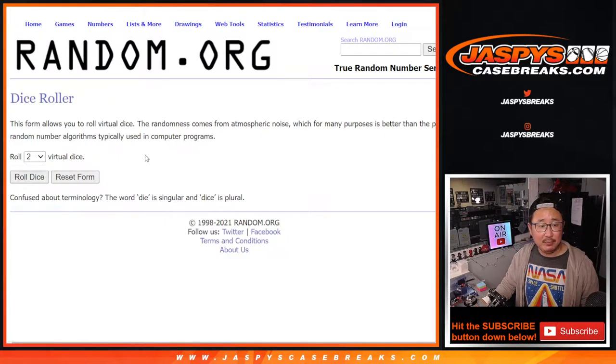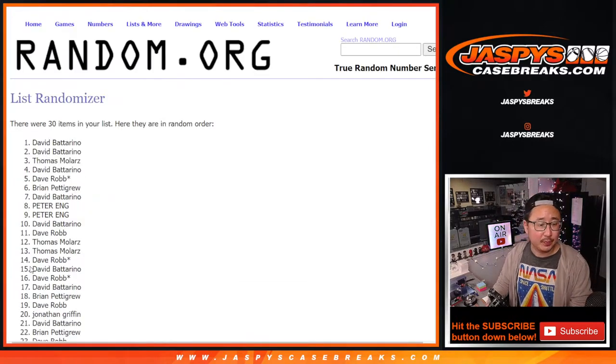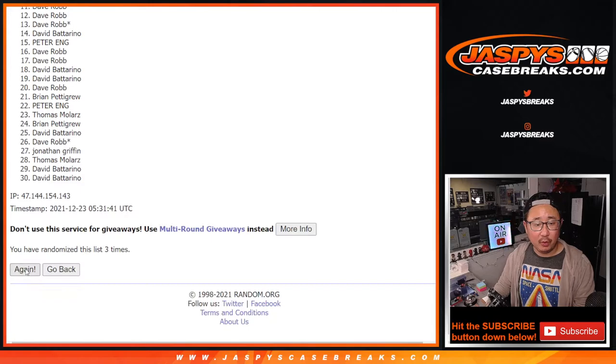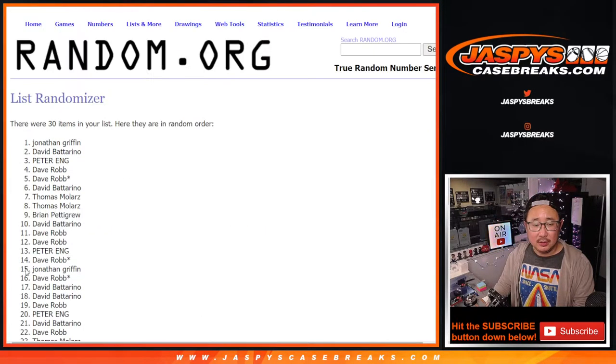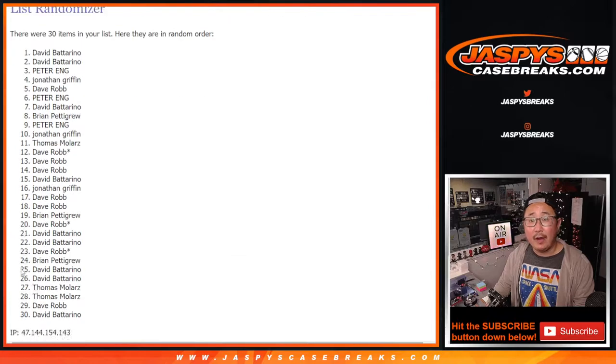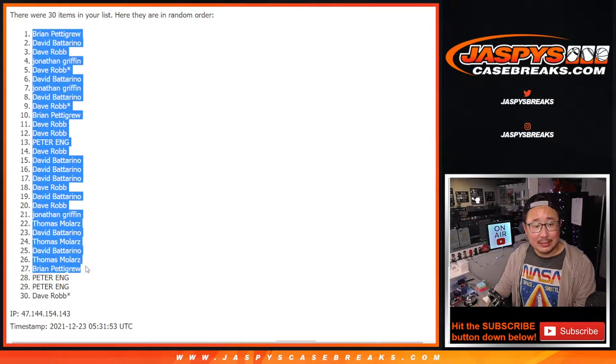Randomizing names and teams — six and a five, 11 times each. Counting through all 11 rounds. We've got Brian down to Dave.